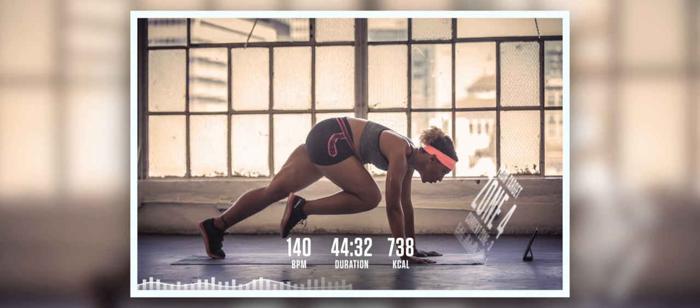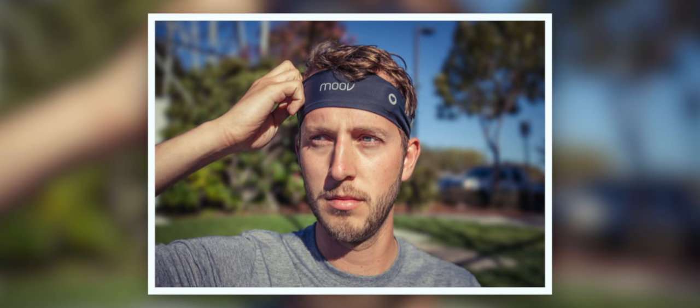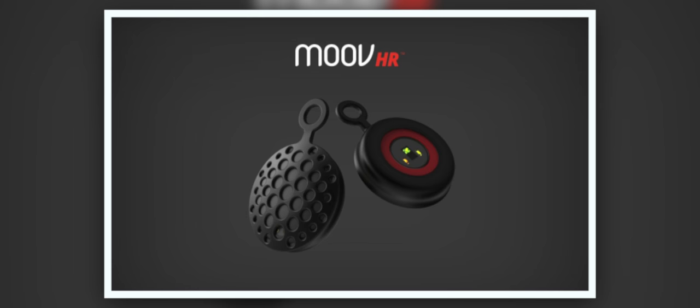Last on this list is the Move HR for $60. These are heart monitor sensors that measure heart rate through your head. You place them either in a sweatband or a swim cap, and they send the data over to your phone. The phone runs the Move app, which has a built-in personal trainer who will help motivate you to do heart-healthy exercises. It records all that information to your phone so you can keep track of how heart healthy you are being.